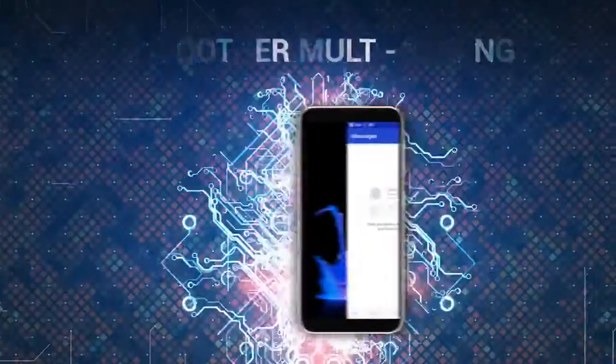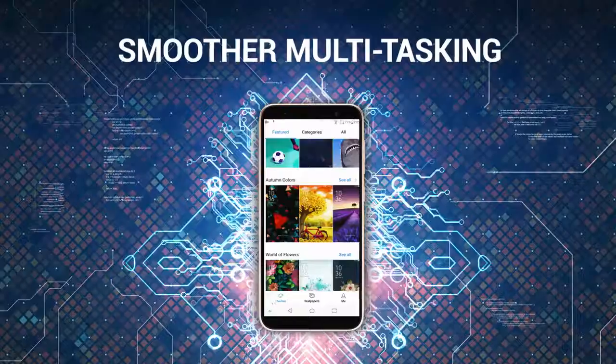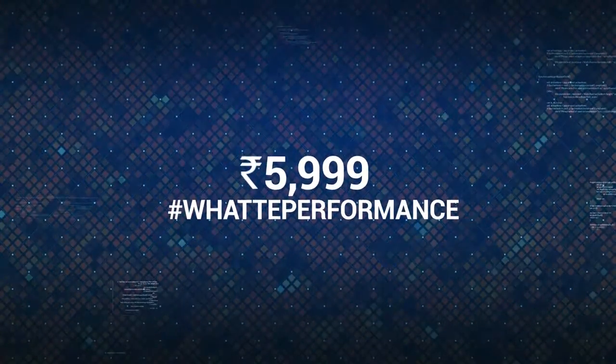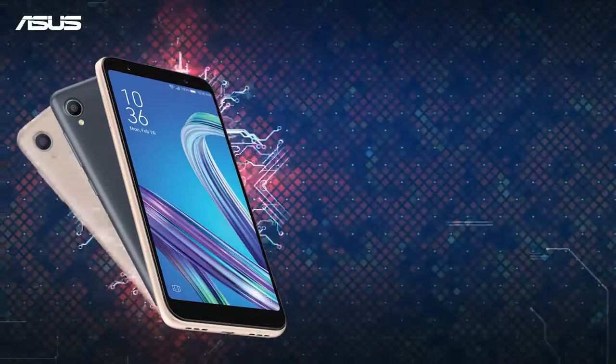We are talking faster gaming and smoother multitasking. With the best-in-category day-to-day experience at just Rs. 5999 only, this phone is sure to make you say, what a performance!